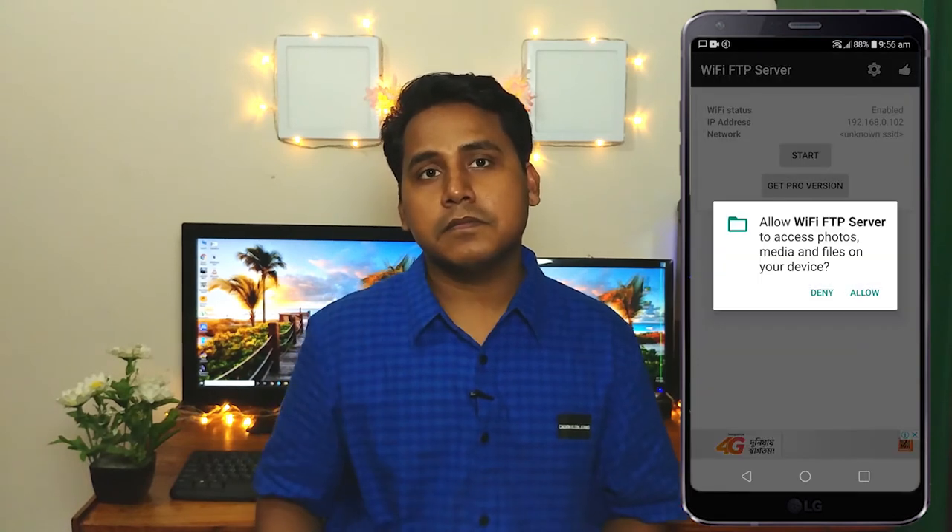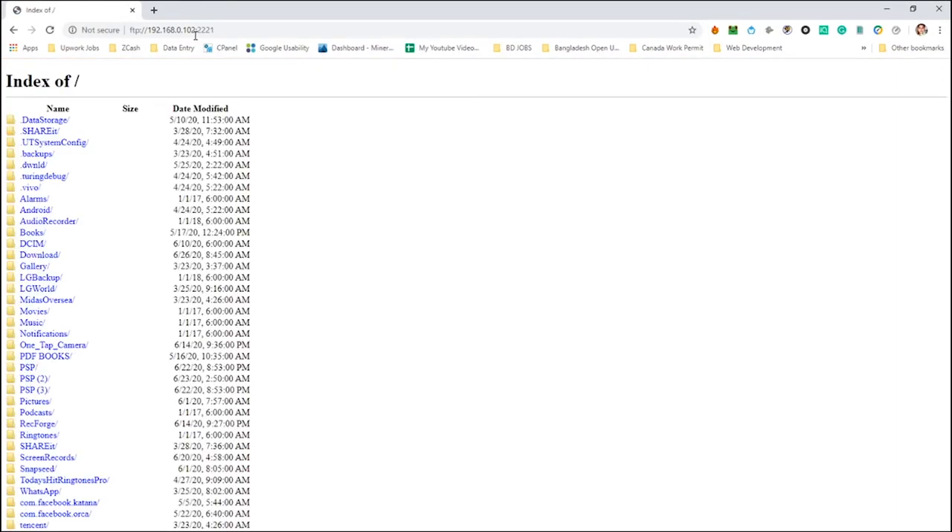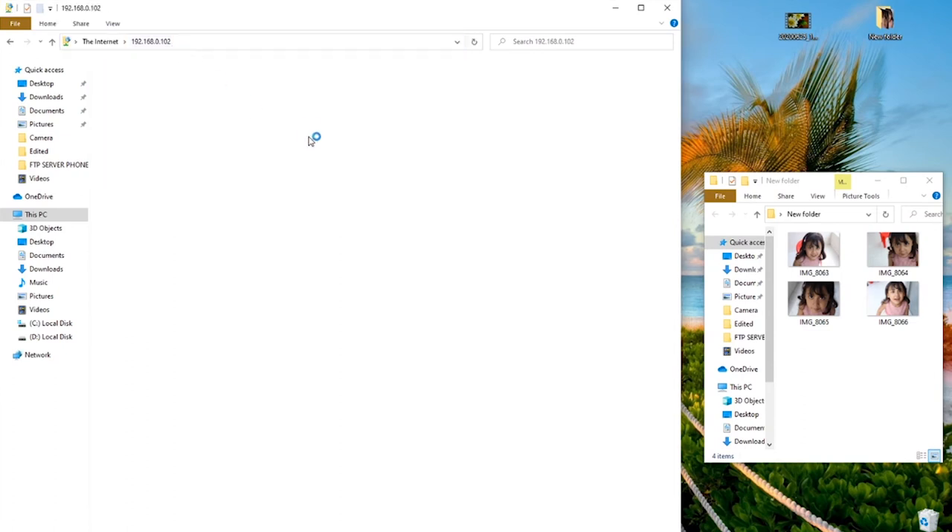Go to the Google Play Store and install the Wi-Fi FTP Server app. Once installed, connect your Android device to your home Wi-Fi network, open the Wi-Fi FTP Server app, and tap the Start button. The app will ask for permission to access your media files — grant it. Open the server URL from any of your devices to access the files stored on your phone. Note: you can only download files this way; you can't copy, paste, or delete files from the phone server using the browser.